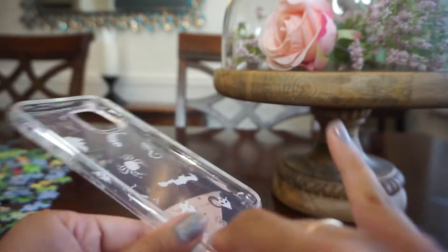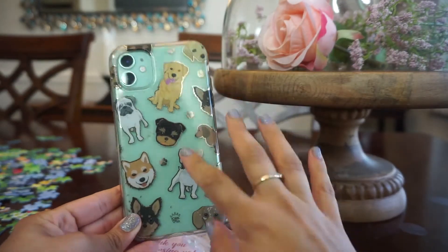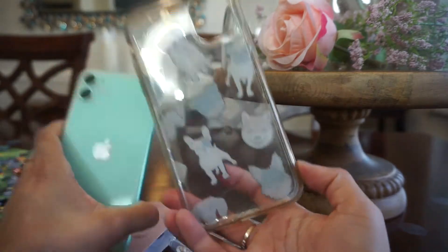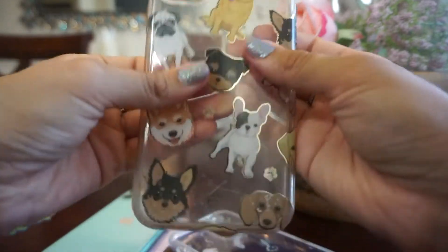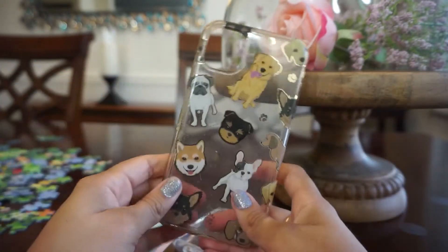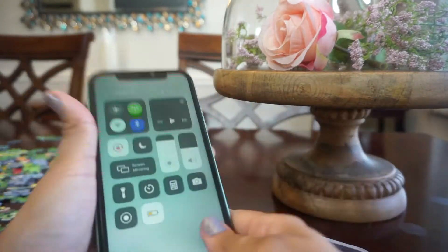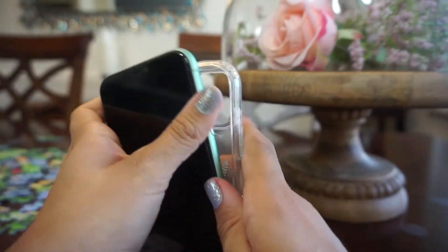This is the case I currently have from Velvet Caviar — I just removed it. It is heavily scratched up, but as I said I have a high-impact job where I'm constantly jumping in and out of pens and cleaning farm animals. It's a little dirty on the inside but it's mostly just scratches. It's still pretty cute, just not as pretty as it looked on the first day. Now I'm going to put the zodiac one on.